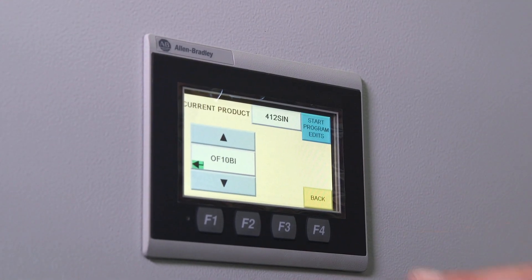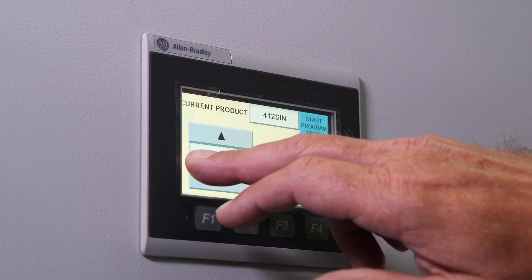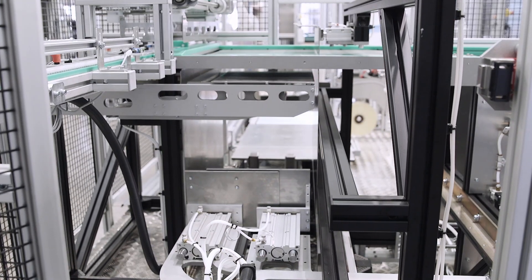A recipe drive menu display lets you control different box, carton and fill sizes with a set of clear and easy options.